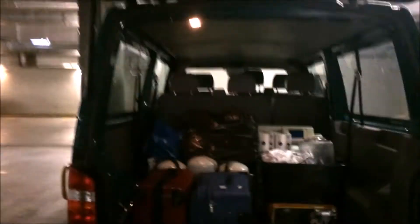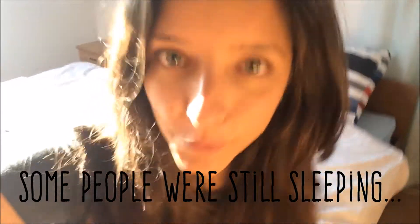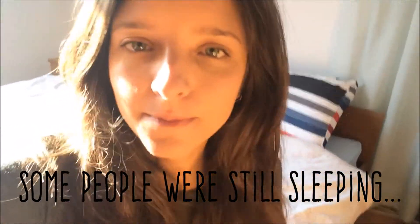We are now packing the stuff and taking everything downstairs to the van. This is our packing, and this is how the van looks so far. We have arrived! Good morning — it is now day two, I just got up.